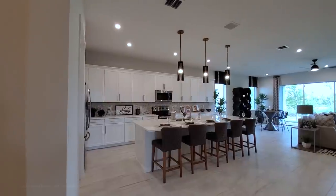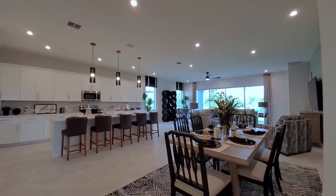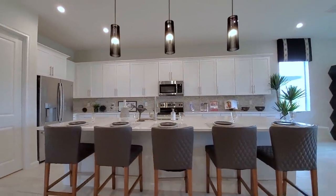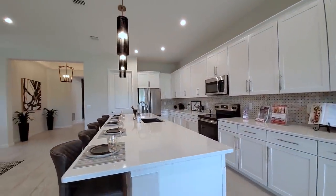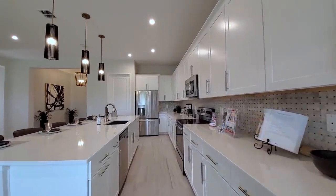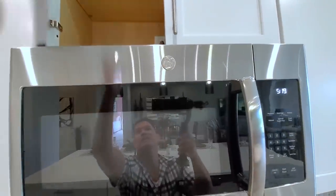Look at this open concept floor plan. You know how much I love one-story homes because of this amazing open feel. Look at this large kitchen — look how many seats are at this island, five large seats. You have quartz countertops, shaker style 42-inch cabinets with crown molding, and modern handles. You have your standard kitchen range with the microwave. This particular one does not vent out.